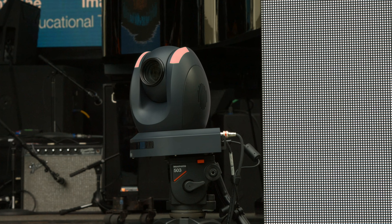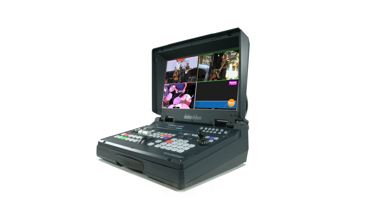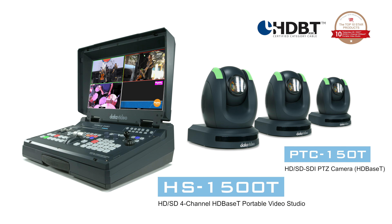What if your video switcher, multi-view monitor and remote camera controller could all be in the same unit? All of this can be achieved with DataVideo's HS1500T and PTC150T.